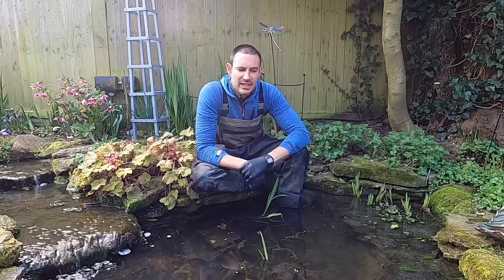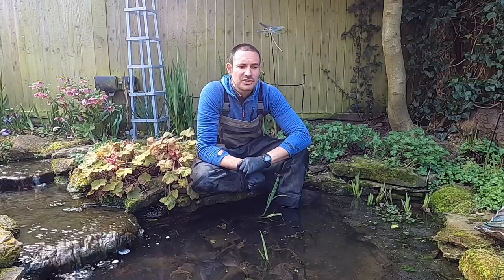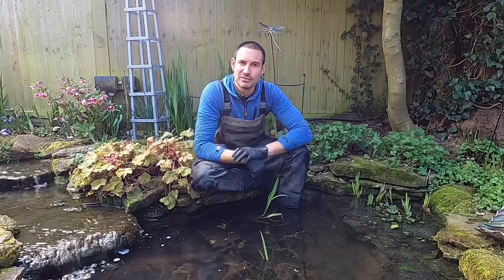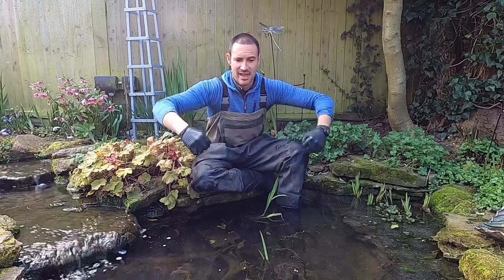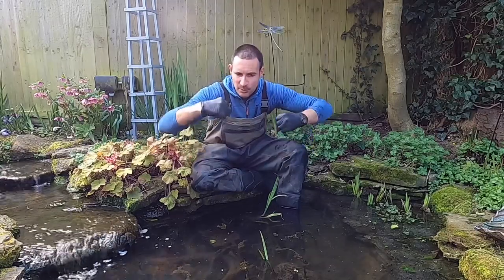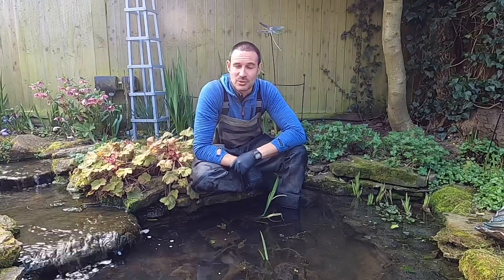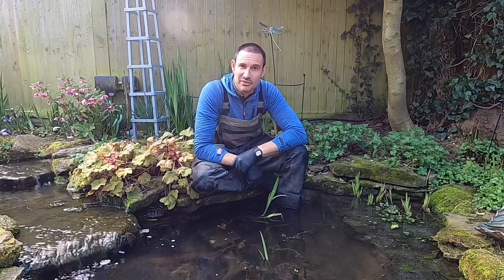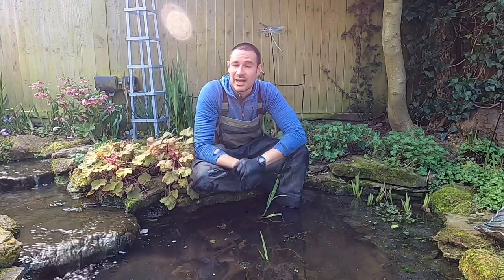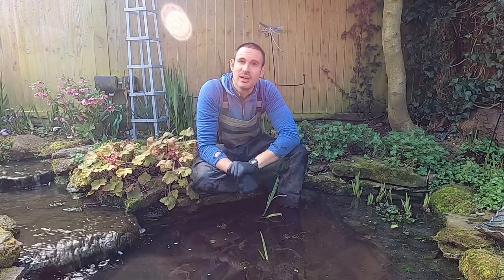Slightly more concerning is if you've got large koi carp in a pond — and again I have witnessed this, although it is quite rare. I've seen frogs that have latched on to the head or face of a large fish, and in their amplexing, in grabbing hold of the fish, they've been able to push their arms and feet through the eye sockets of the koi, which obviously is not very nice at all, distressing to see and not nice for the fish. In this particular instance I was able to get the frog off and the fish didn't seem to have any lasting effects, but it's certainly something to look out for if you're a fish keeper and you've got frogs.